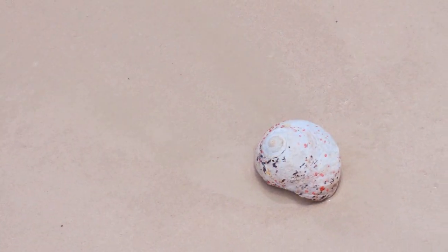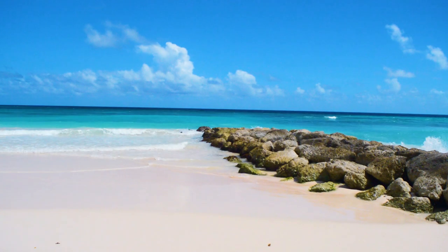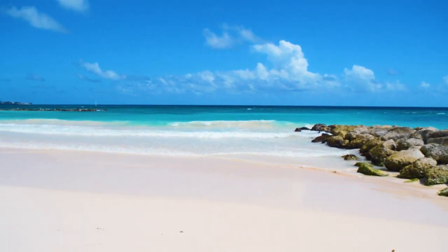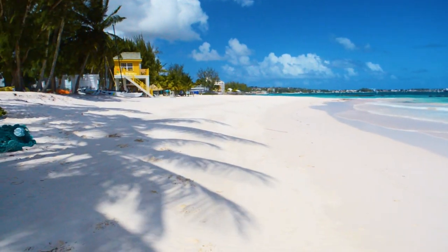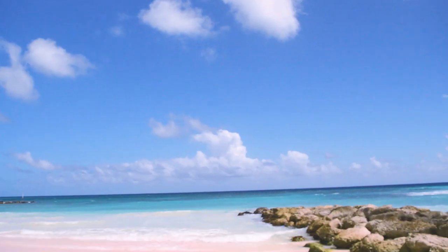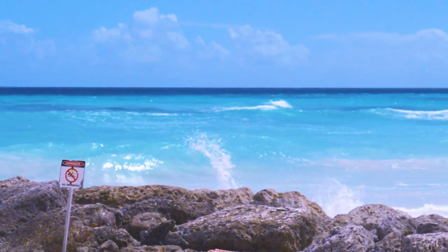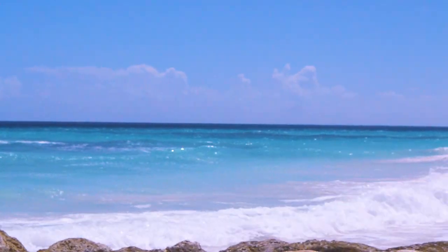It's just so picturesque. It's perfect. The coconut trees are swaying in the wind. Here we've got some rock barriers that actually help this beach to have all this beautiful white sand — it's not affected by the waves. The skies are beautifully blue and clear. Look at those waves; they are just so beautiful.